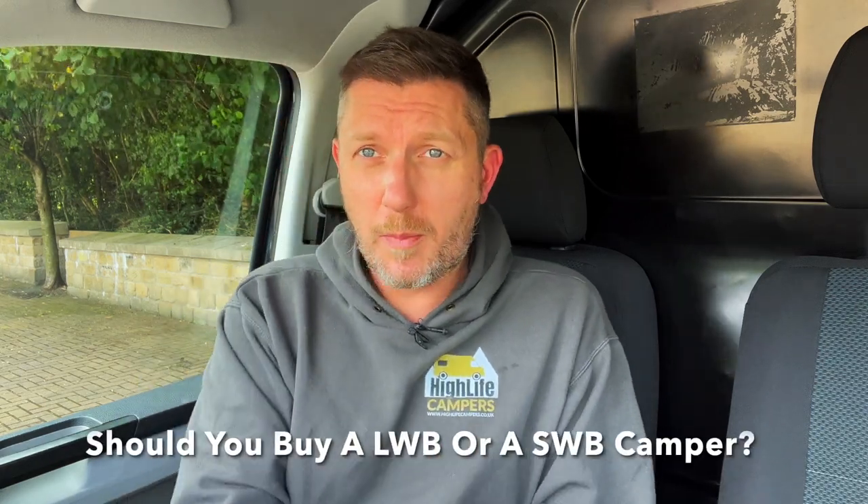Welcome back to the channel. This video is called 'Should you buy a long wheelbase or a short wheelbase van for a camper?' This is a topic we get asked about quite a lot. I've covered this in other videos, but I really wanted to set the record straight because I've had a lot of people comment disagreeing with my opinion on short wheelbase versus long wheelbase. So I'm going to go through this again in more detail and I'd love to hear your thoughts.